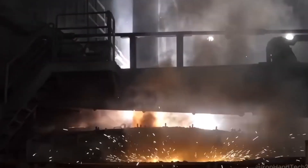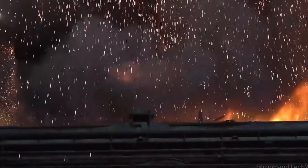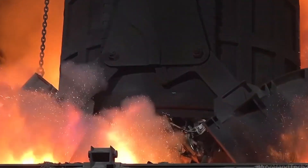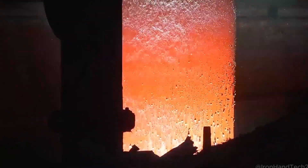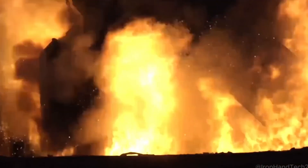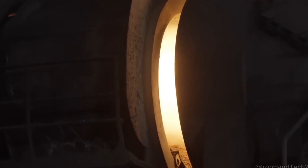This is where steel goes through its biggest transformation. Giant steel baskets packed with shredded metal are lifted high and tipped into electric arc furnaces — some of the hottest places on Earth. Unlike traditional blast furnaces, which burn iron ore and coal, electric arc furnaces run on electricity, making them far more energy efficient and environmentally friendly. Inside, carbon electrodes generate powerful electric arcs, heating the furnace to over 3,500 degrees Celsius — hotter than the surface of the sun. Within minutes, solid steel melts into a glowing white-hot liquid, swirling like lava.